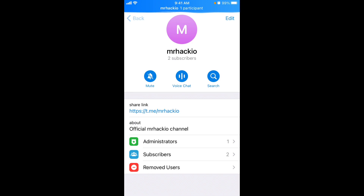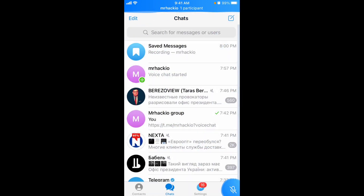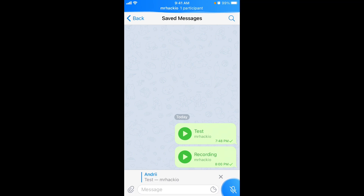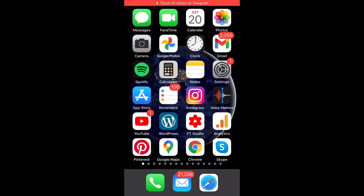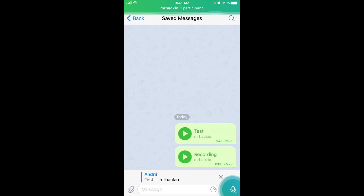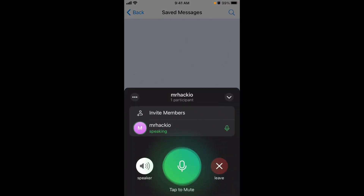To stop recording, tap 'Stop Recording' and confirm — it's then saved automatically to your saved messages. You can locate it by going to your saved messages, and the recording is right there. Meanwhile, you can continue browsing Telegram or other apps while the voice chat continues running in the background, and access the voice chat again at any time.